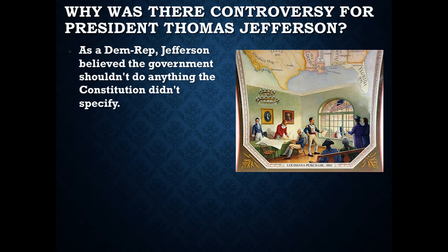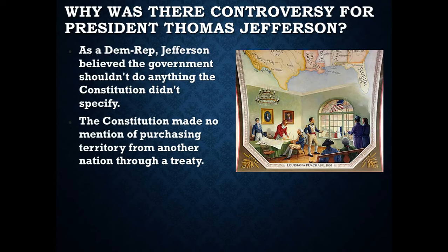And because the Constitution didn't say that, the President was somewhat uncertain about what course he should follow — should he live up to his ideals, or should he do what he perceived to be best for the country? The Constitution makes no specific mention of purchasing territory. It does give the President the power to sign treaties, and it does give the Senate the power to ratify treaties, but it does not specify what those treaties can or cannot encompass.